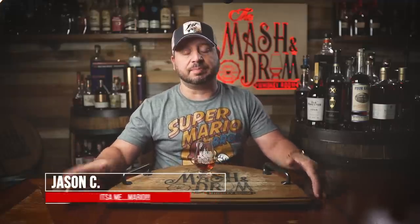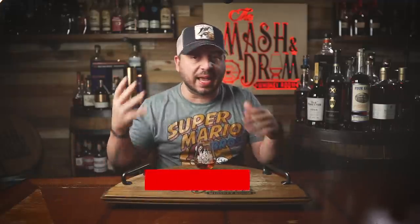What's up folks, I'm Jason C for the Mash and Drum, and welcome back to the show. Like, subscribe, help grow the channel for 2023 — thank you so much, whiskey tube family.